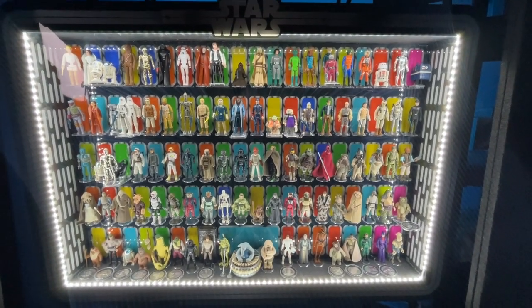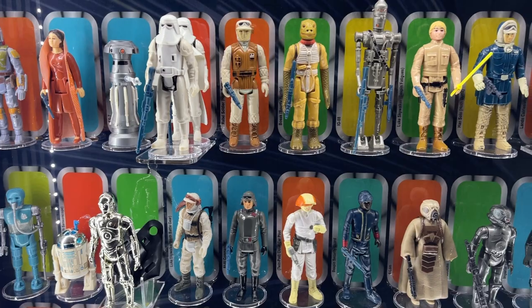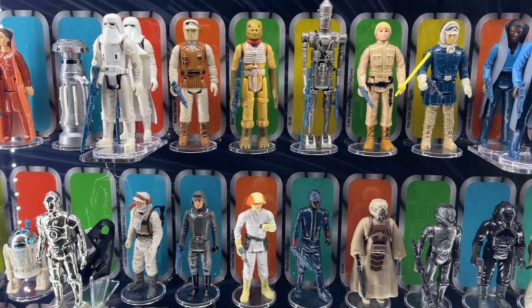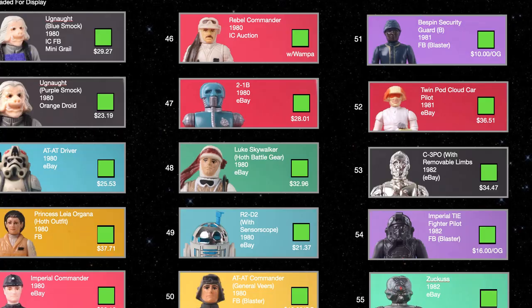Today I'm taking you through a quick roll call of the Empire Strikes Back action figures from Kenner, released between the years 1980 to 1982. I'll go over the names, the accessories, release dates, and how much I got my figures for. So let's go!